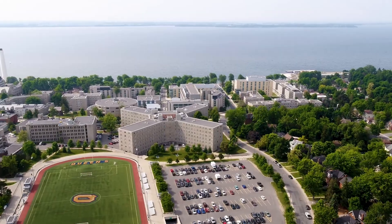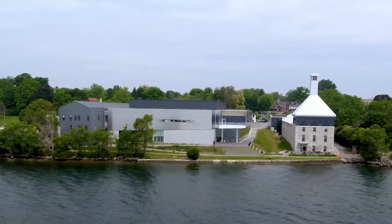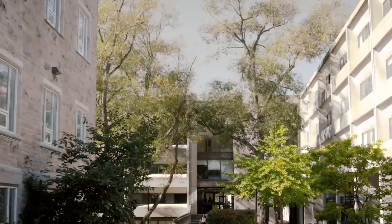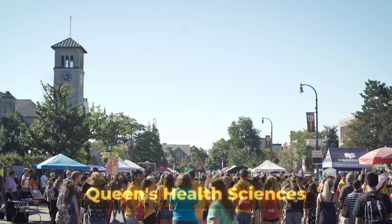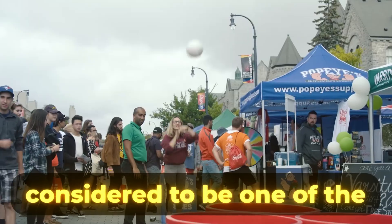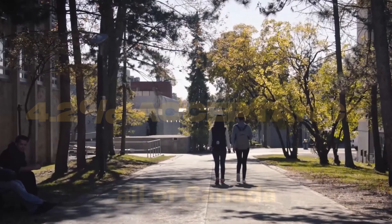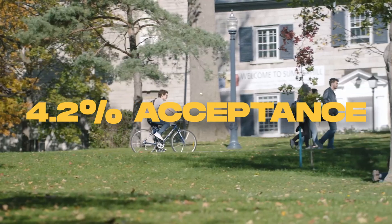With the program being fairly new, it still boasts a stellar track record in developing undergraduate students for the medical field. Regardless of it being one of Canada's newer programs, Queen's Health Sciences is considered to be one of the hardest programs to get into across all of Canada, putting up a 4.2% acceptance rate.